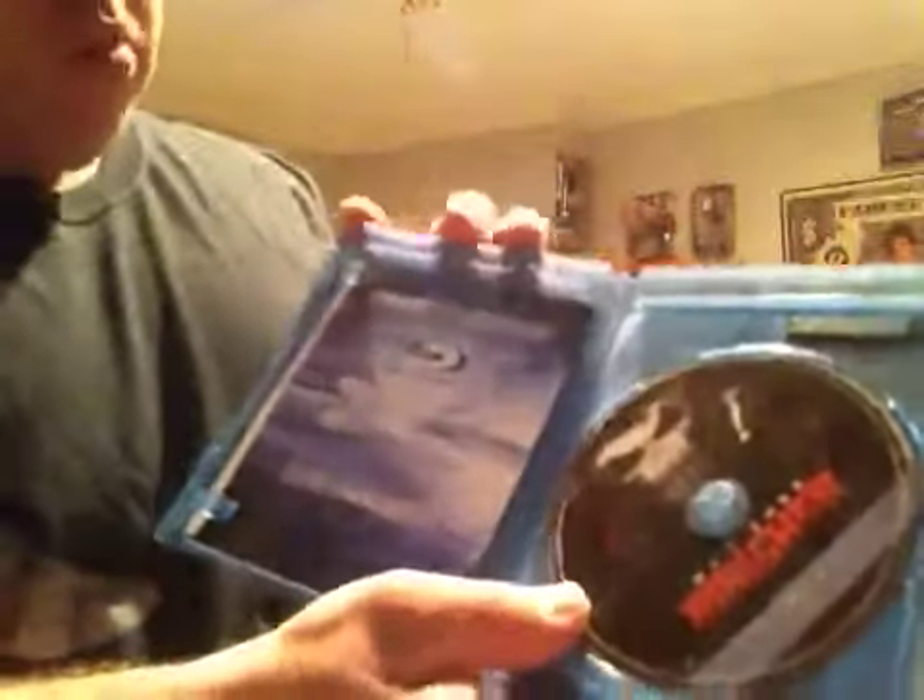It has a Blu-ray book with all the films here and there, and it also has a DVD on that side.